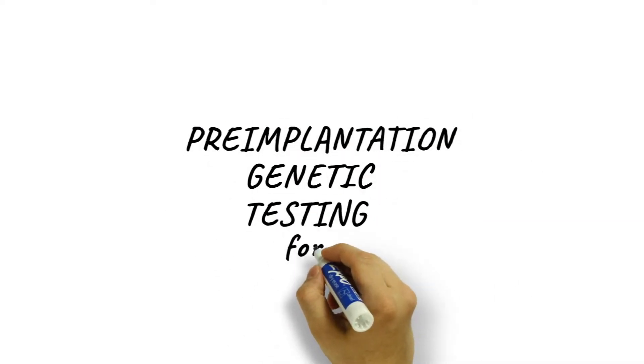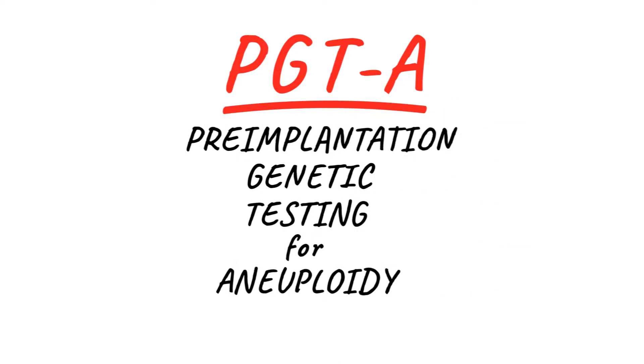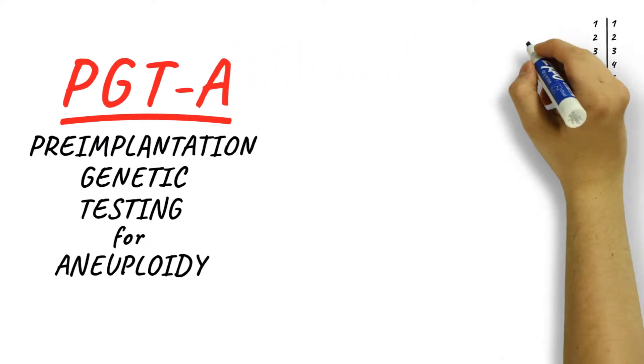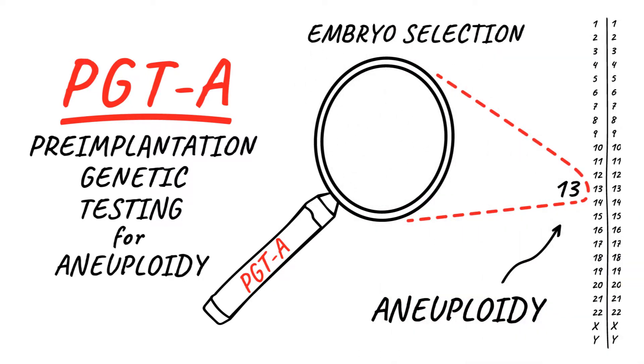Pre-implantation genetic testing for aneuploidy, or PGTA, also sometimes called PGS, is a technology for embryo selection. Having the wrong number of chromosomes — that's the 'A,' aneuploidy — is the most common cause of not getting pregnant and of miscarriage. PGTA enables us to identify and avoid using embryos with the wrong number of chromosomes.